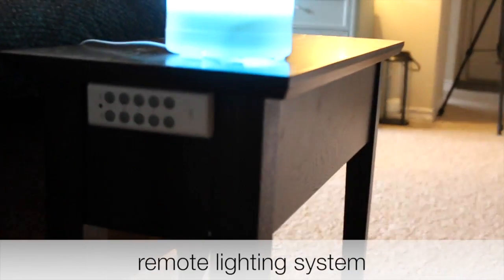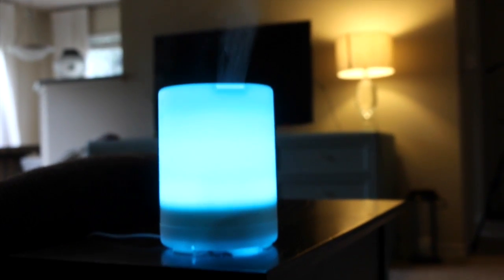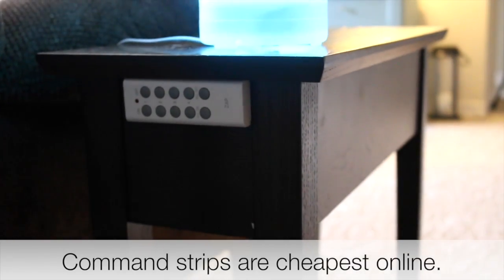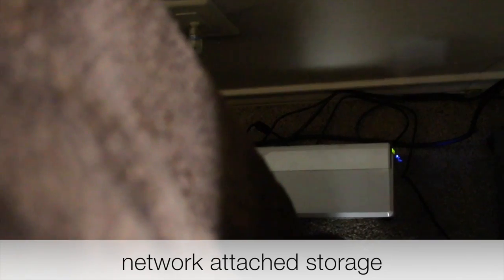Behind the table I have the remote that I put up with command strips — surprise surprise, if you've been following my channel you know I use command strips like mad. I can turn off all of the lights in the living room or turn them all on at once with this remote. I don't ever pull it off, but I could because it's a velcro strip.